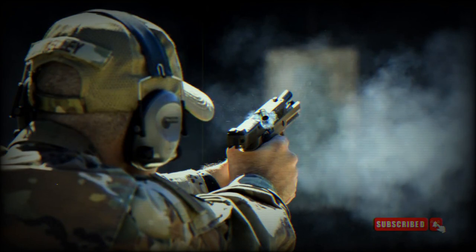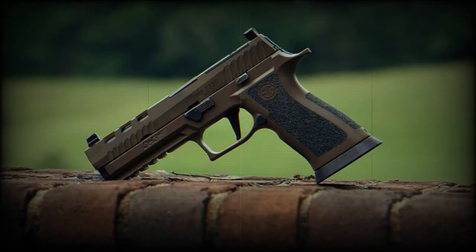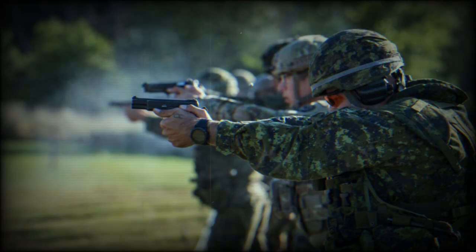The introduction of the P320 chambered in 9x19mm Parabellum took place on January 15, 2014, in the North American market. The compact model chambered in .45 ACP was showcased at the SHOT Show in January 2015. On January 19, 2017, it was announced that a customised version of the SIG Sauer P320 had won the United States Army's XM17 Modular Handgun System Competition.